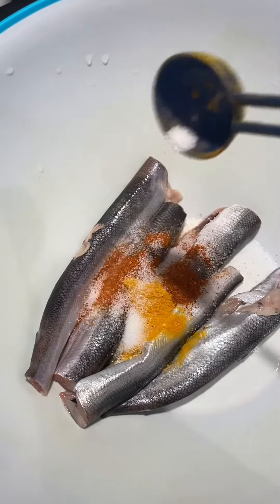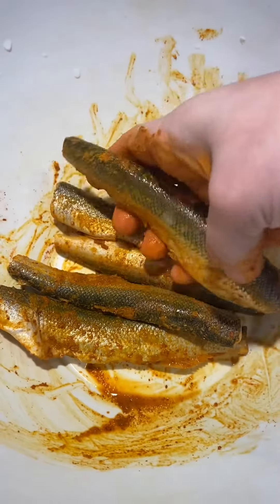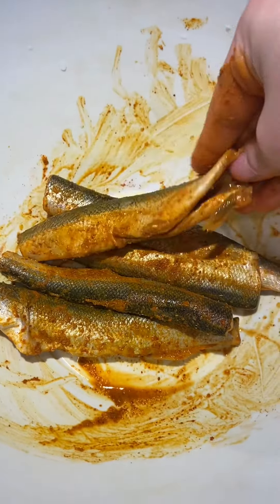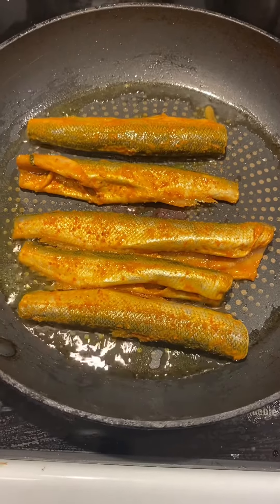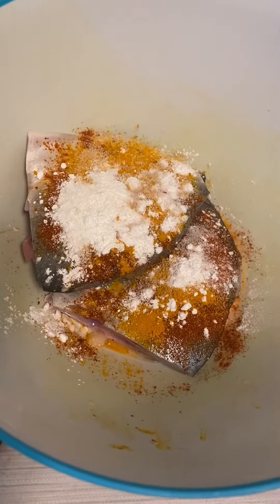Today I decided to buy some pomfret — or in Bangla what we call rupchadamach — and also got some smelt fish. The smelt fish tastes somewhat like the bele mach in Bangladesh, and I got these two because they don't have any scales, so they're comparatively easier to cook.